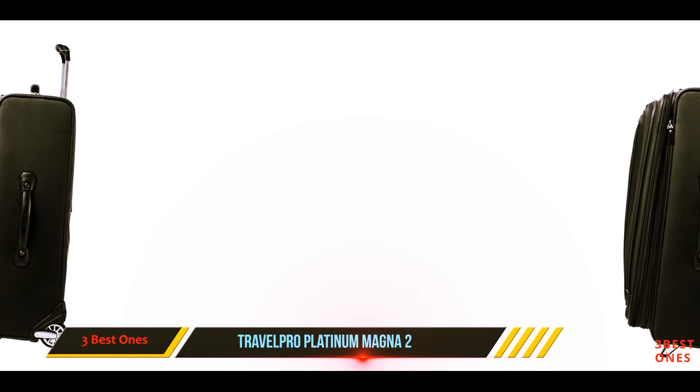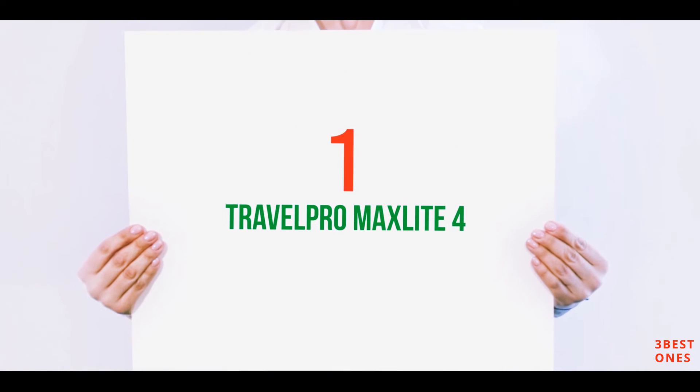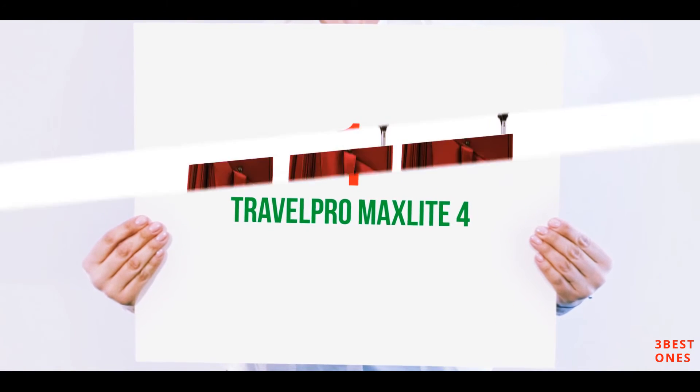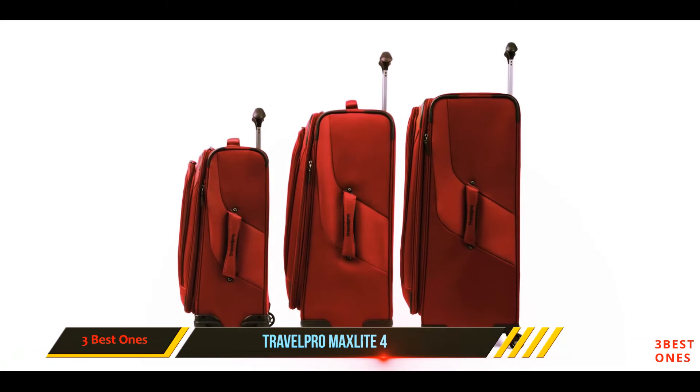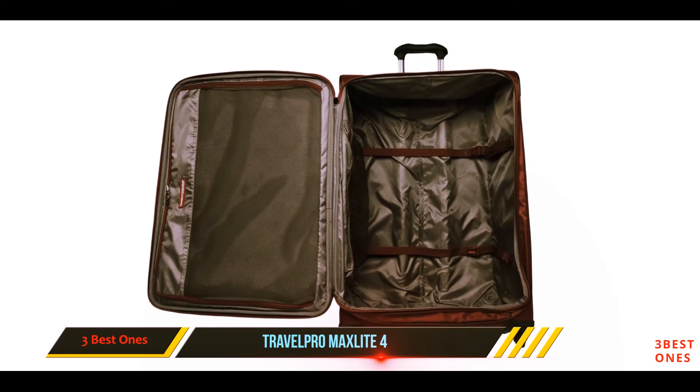And number one on this list: the Travelpro Maxlite 4. Made from polyester fabric with a stain-resistant coating, this lightweight suitcase is perfect for anyone seeking a soft case that doesn't cost a fortune.